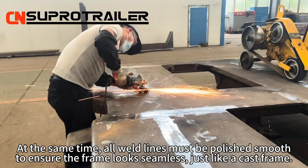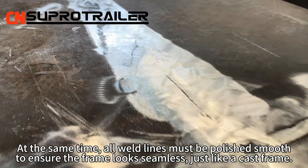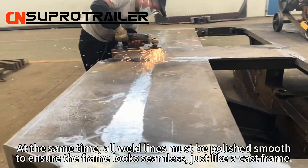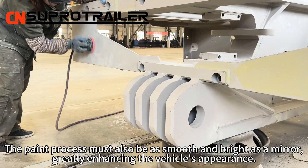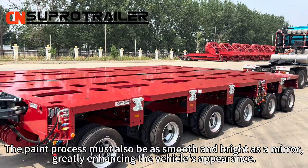At the same time, all weld lines must be polished smooth to ensure the frame looks seamless, just like the casting of the frame. The paint finish must also be smooth and bright as a mirror, greatly enhancing the vehicle's appearance.